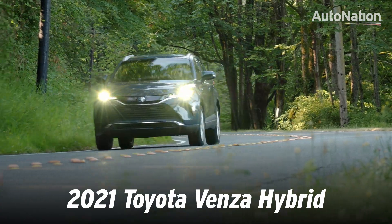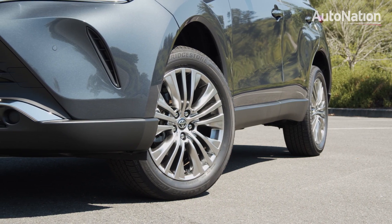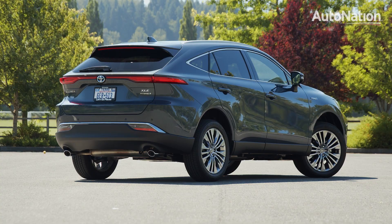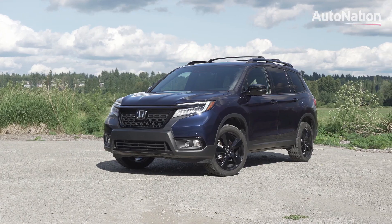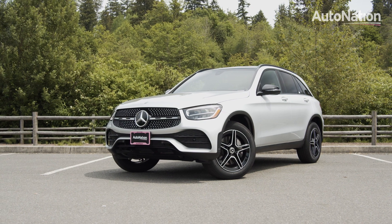Even though it's based on Toyota's compact crossover, the RAV4, this new Venza is classed as a mid-size crossover due to an extra 6 inches in length. In this class, it competes with other two-row crossovers like the Honda Passport. However, given the styling and features, we think it also kind of competes with upmarket options like the Mercedes GLC.